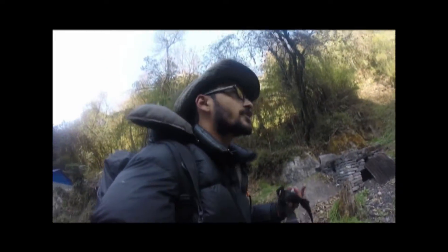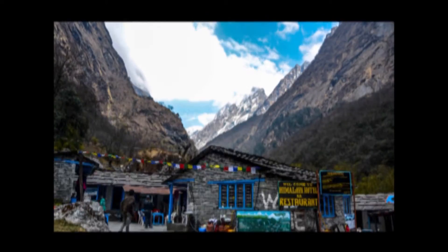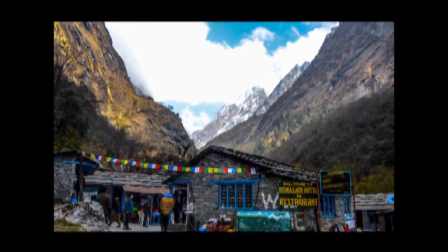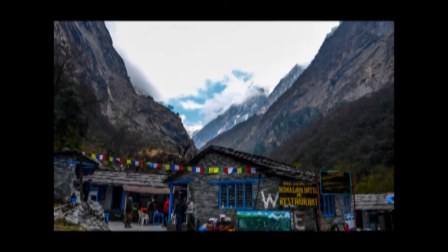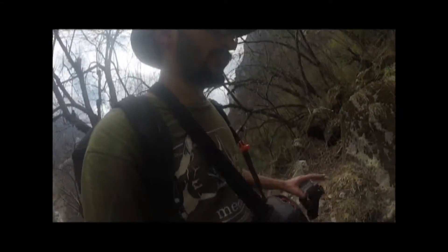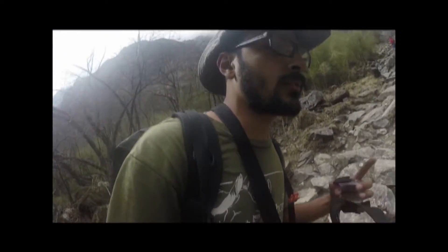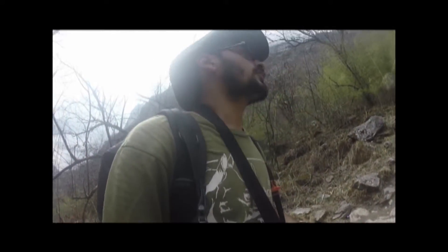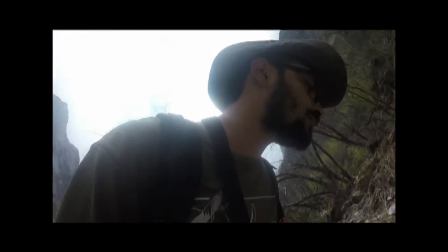I'm headed off to Annapurna Base Camp from Bamboo. Look at the view of the mountain! It seems to be a pretty steep route from — I forgot the name of the place — it's Himal, Himal. I started from Himal, had lunch there, and now I'm walking up to Annapurna Base Camp.